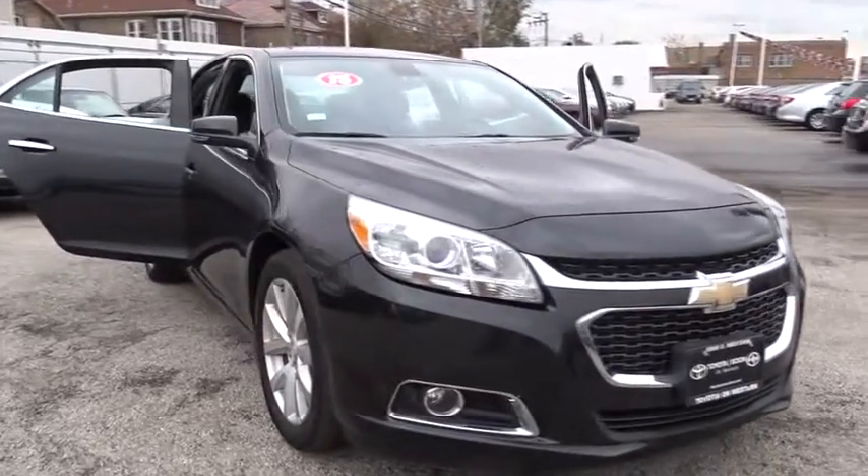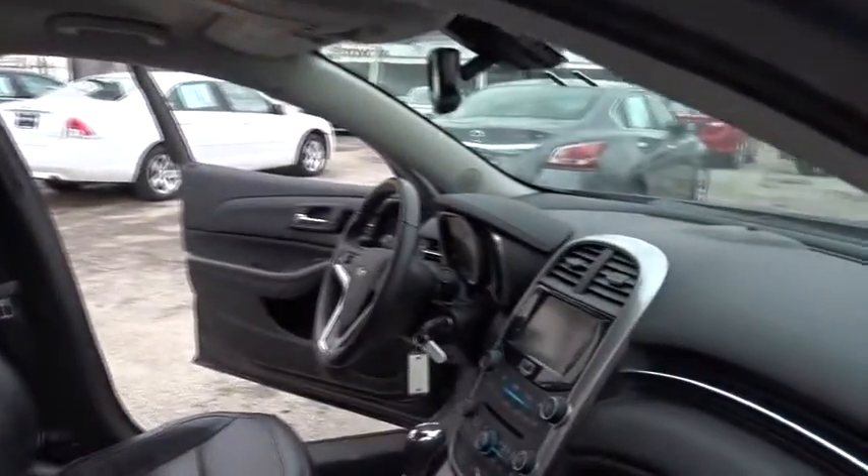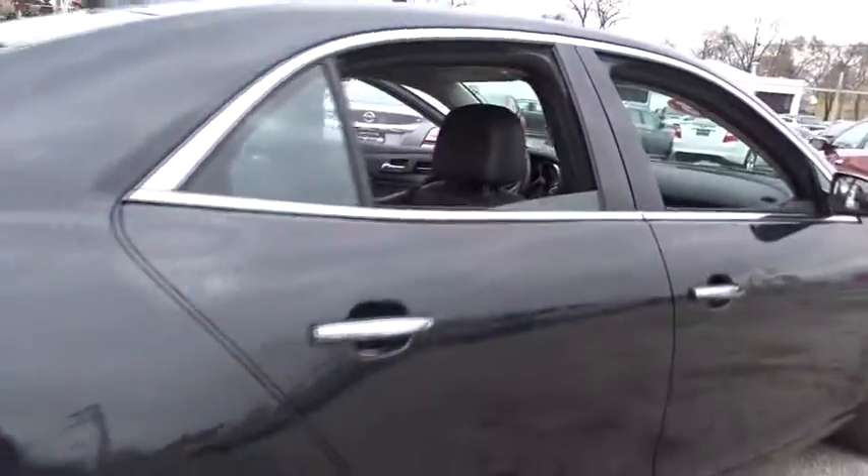The 2015 Chevrolet Malibu — a combination of performance and fuel economy. The Malibu is a great commuting car. This vehicle has less than 50,000 miles. Here are some of this vehicle's great options.